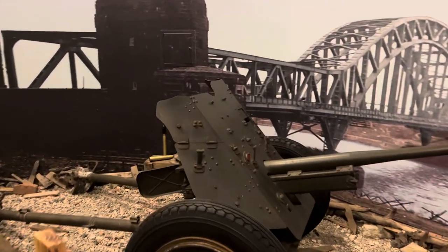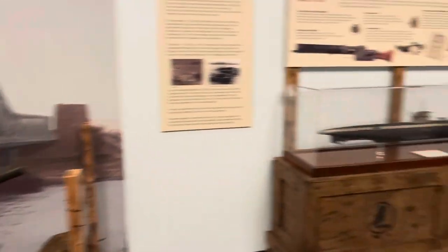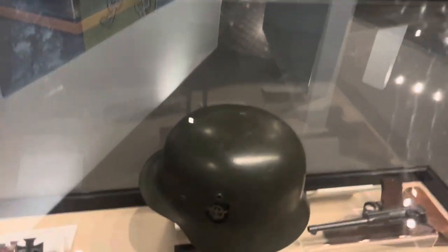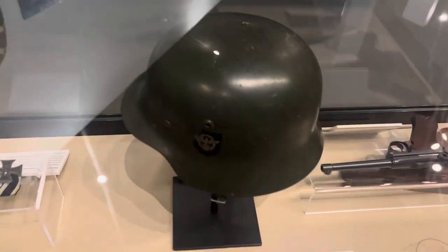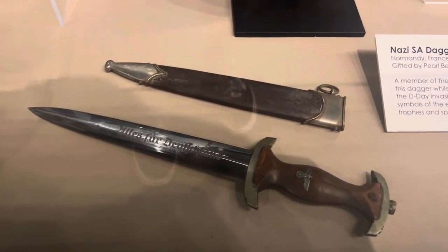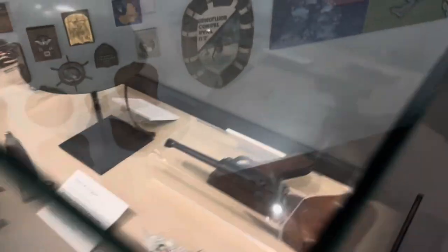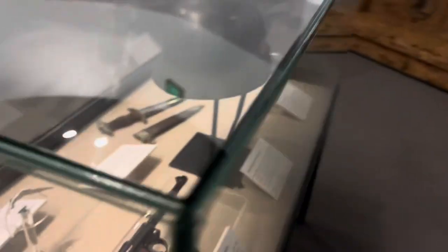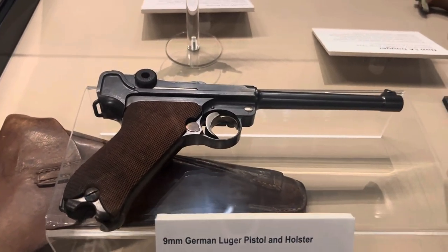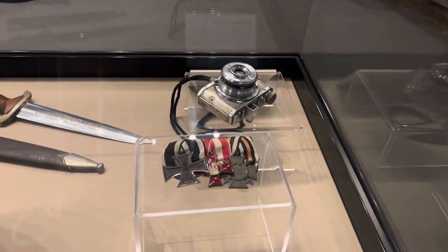Here we have some Nazi paraphernalia — a helmet, some knives. I guess this knife was taken off the beach of Normandy from a soldier. And then a Luger, a Luftwaffe cap, a Luger 9mm, some Nazi medals, and a Japanese camera.